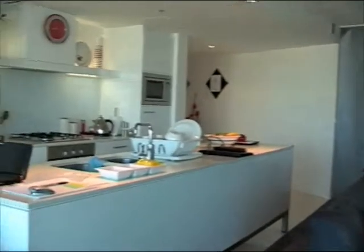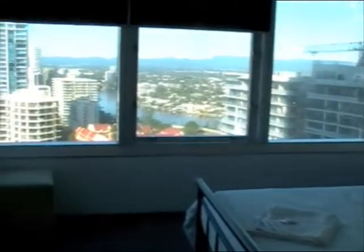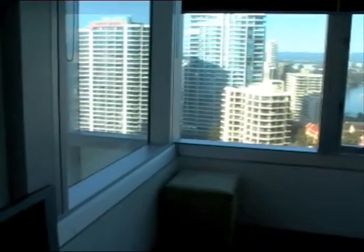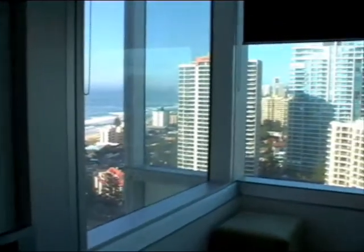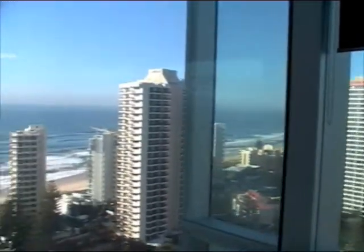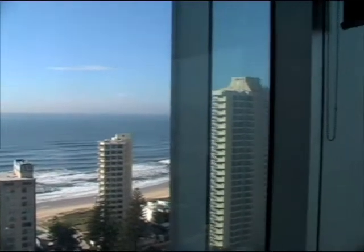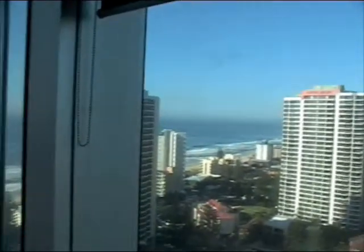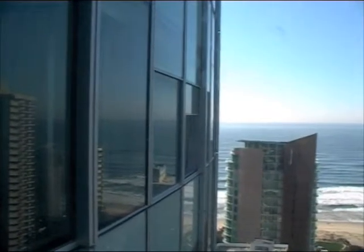We'll zoom around to the bedroom with the views. We have a few cupboards. And here we go — this is the bedroom I slept in. I have my own TV, and here are the views. Waking up to that in the morning is not bad at all. There's our winter garden.